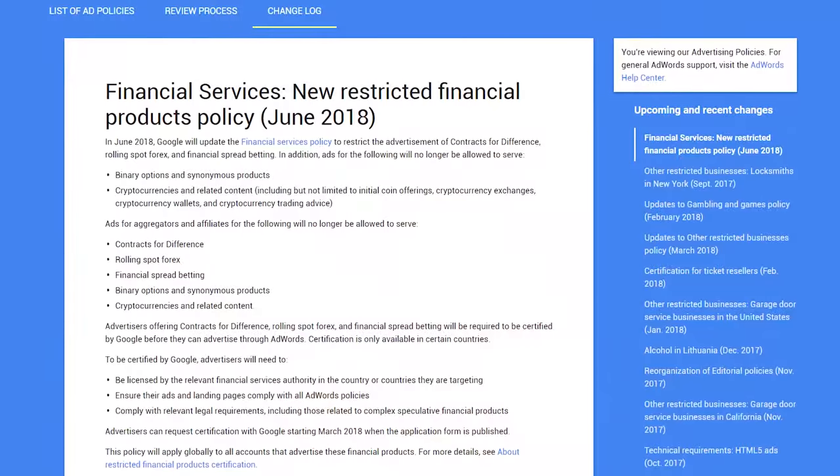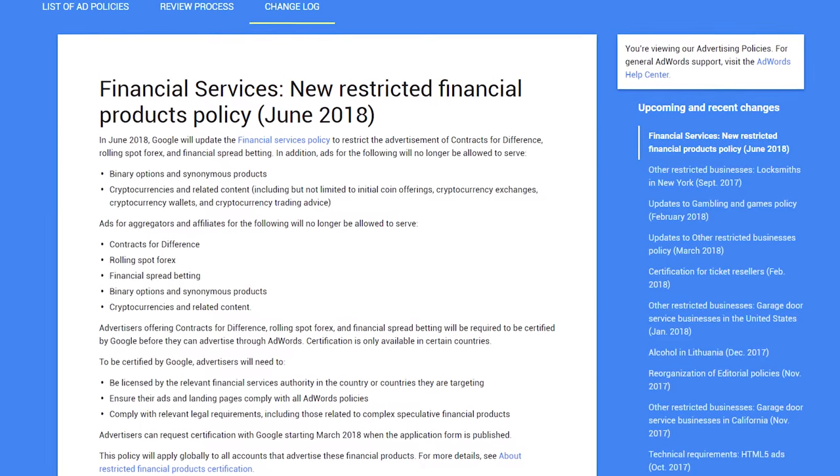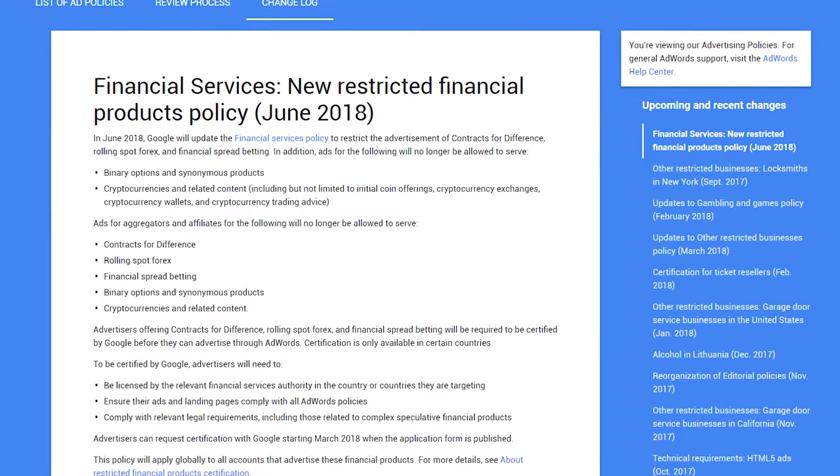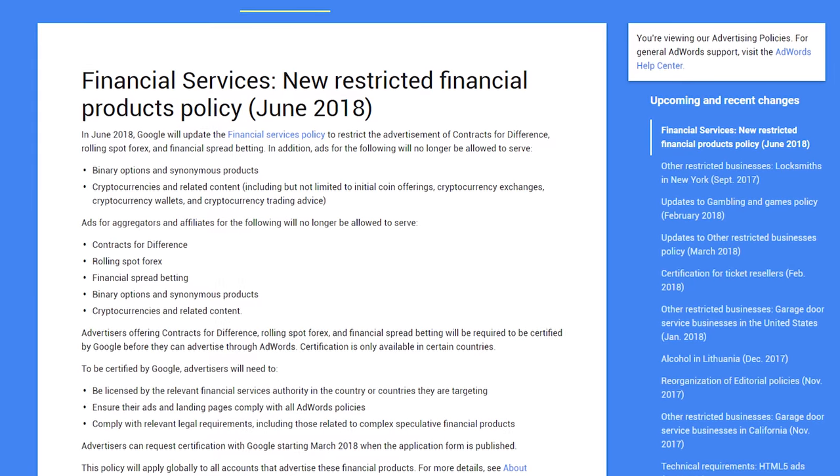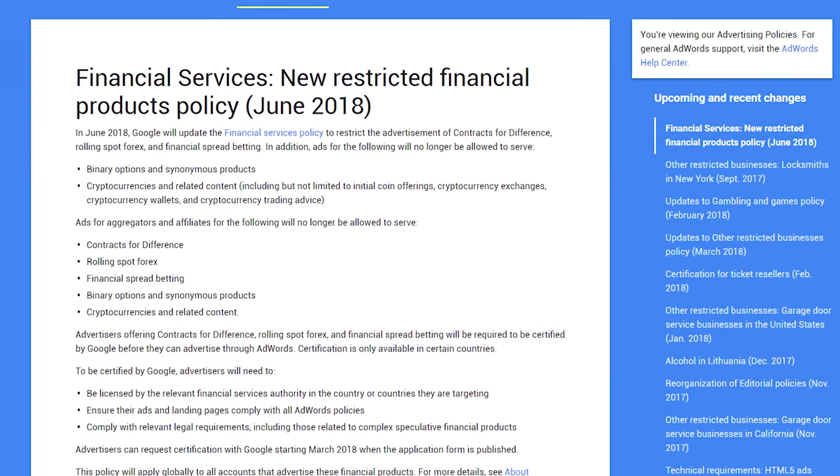Google has announced it will ban cryptocurrency ads from June 2018, likely because most crypto ads are considered highly suspect. The ban covers cryptocurrency exchanges, wallets, trading advice services, and initial coin offerings. In response, cryptocurrency prices fell across the board, which will likely please those hoping for a market crash so they can buy graphics cards at reasonable prices again.